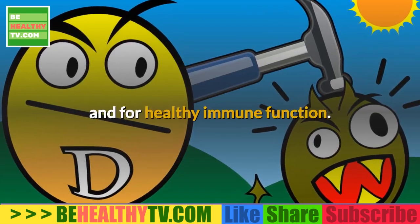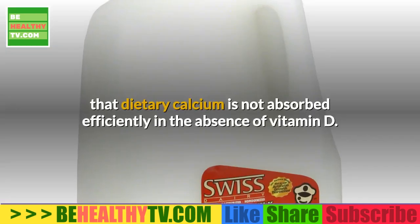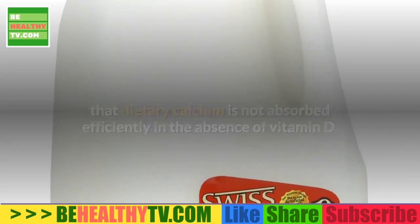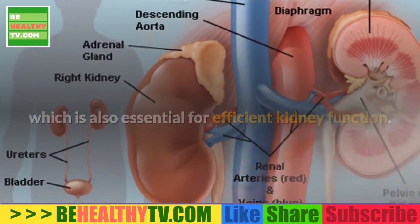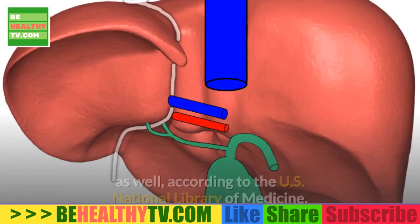Vitamin D is a fat-soluble vitamin which is crucial for absorption of calcium and for healthy immune function. The Colorado State University website states that dietary calcium is not absorbed efficiently in the absence of vitamin D. People who suffer from liver disease may benefit from vitamin D, which is also essential for efficient kidney function. It is believed to slow down the progression of chronic liver disease.